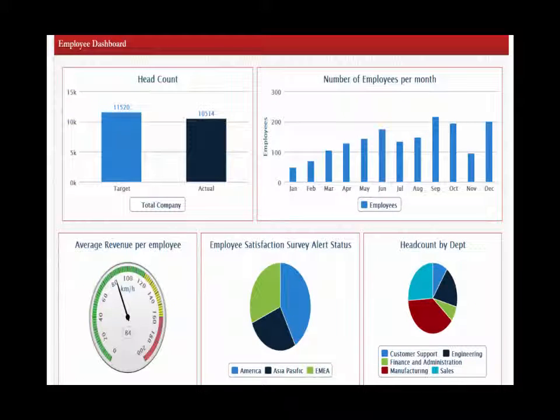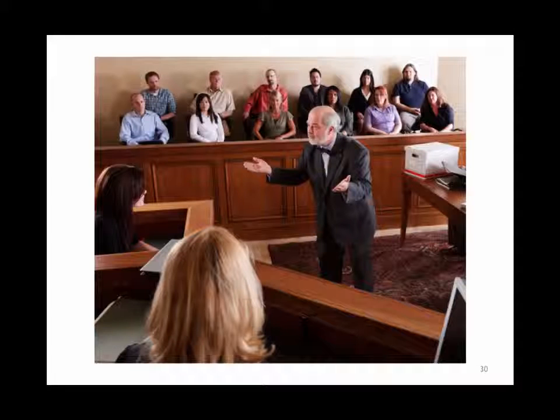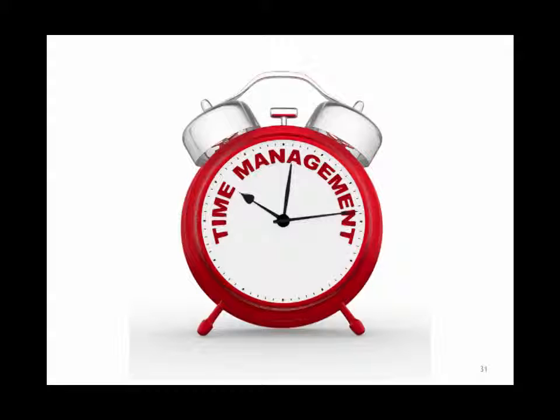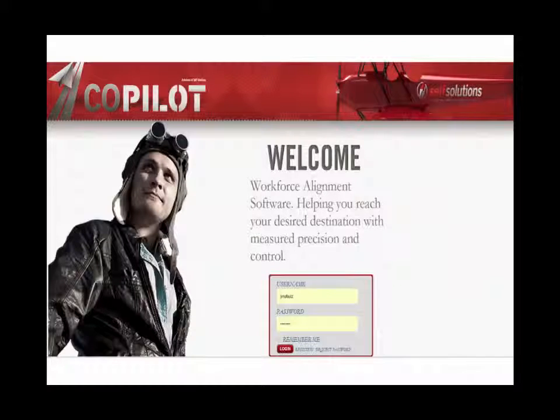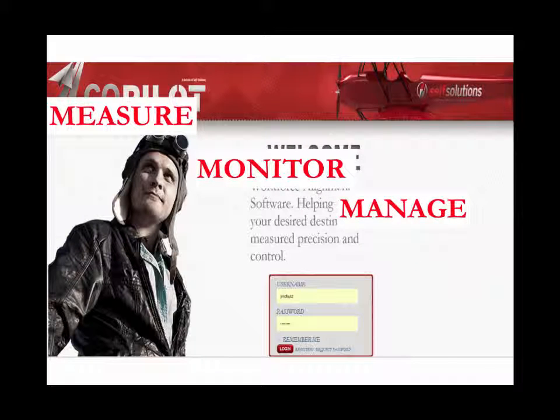Copilot's automated processes will minimize your exposure to litigation, increase the time and efficiency of your HR staff, protect your reputation, and increase your bottom line. By automating every phase of the employee lifecycle, Copilot helps protect and promote your desired corporate culture.